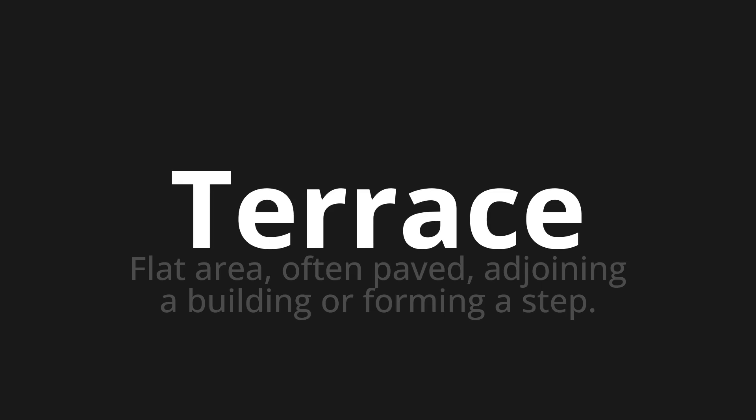Welcome to this pronunciation video. Today we will be focusing on a new word that you might find challenging or intriguing. So let's dive into today's word: terrace, which means a flat area, often paved, adjoining a building or forming a step.